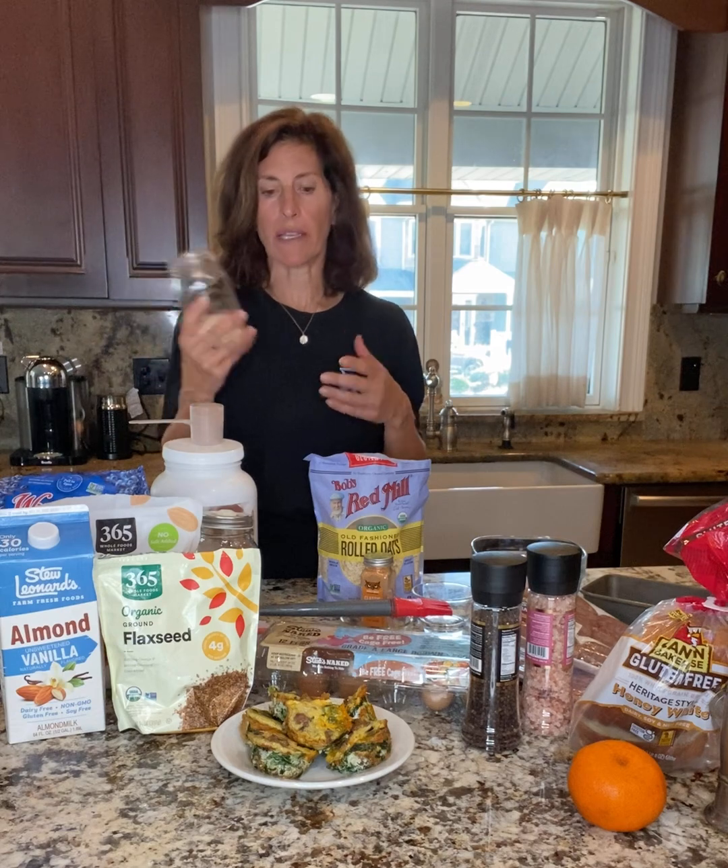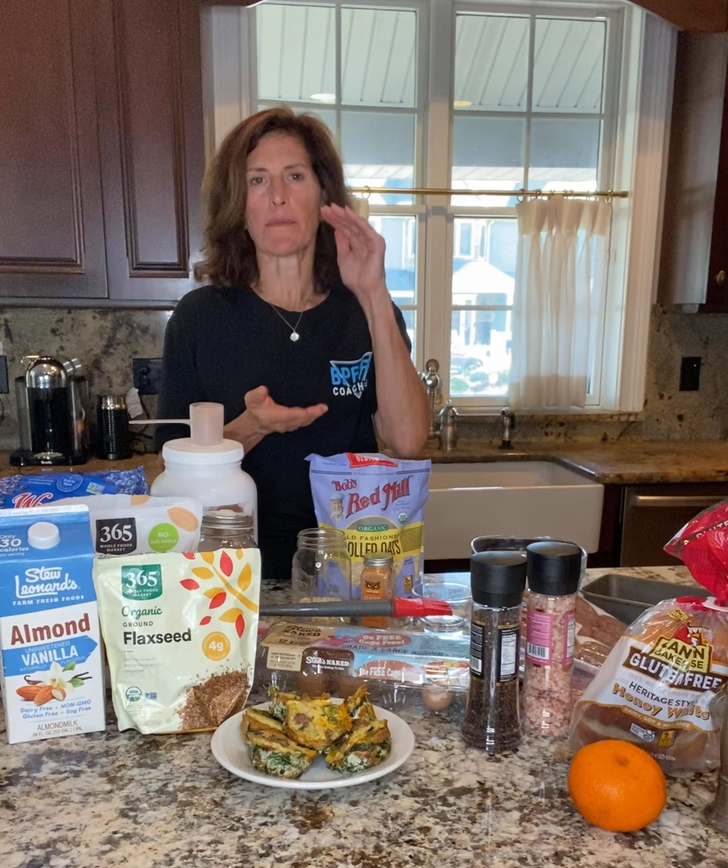If you don't want to use a glass jar, you can buy some disposable coffee cups with lids, keep them in the fridge, portion them out, and just grab and go.